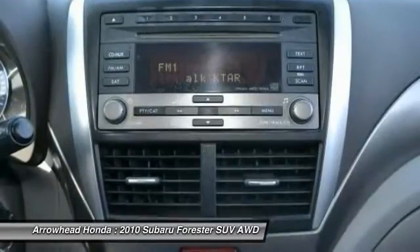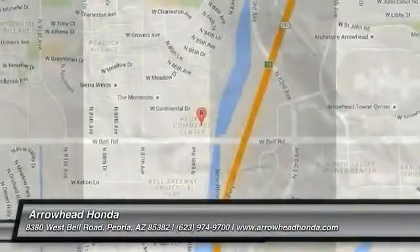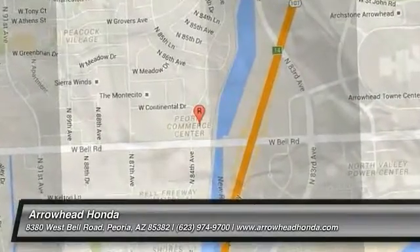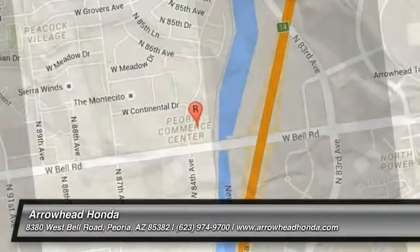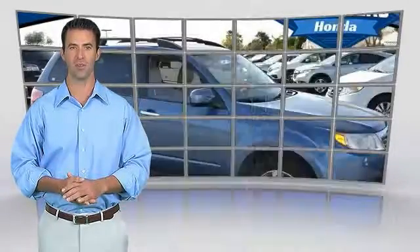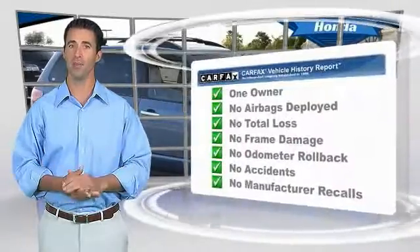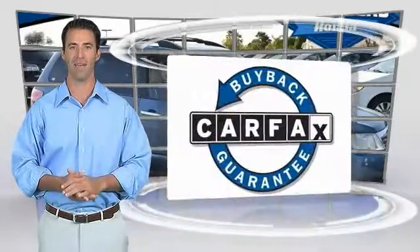If you like it online, you'll love it in your driveway — take it for a spin today. This is a one owner vehicle with the Carfax Vehicle History Report. Be sure to find a complimentary copy of this report online or contact the dealership. This vehicle qualifies for the Carfax Buy Back Guarantee.